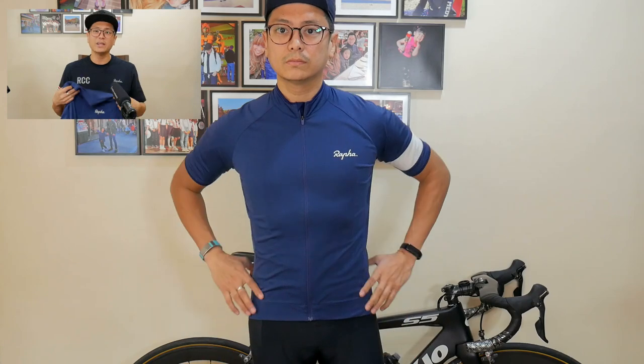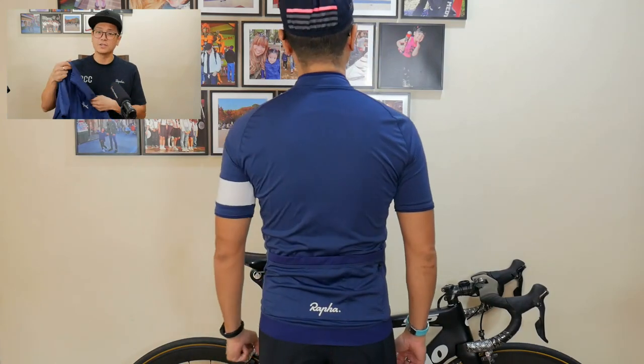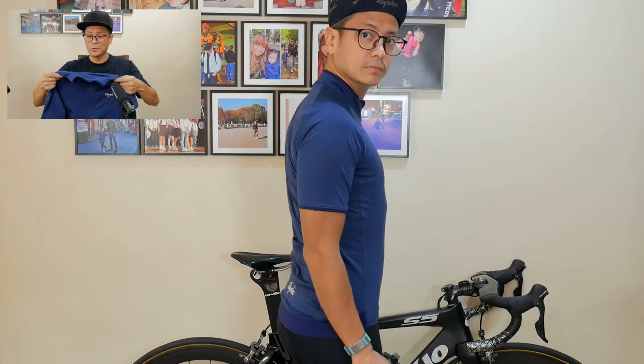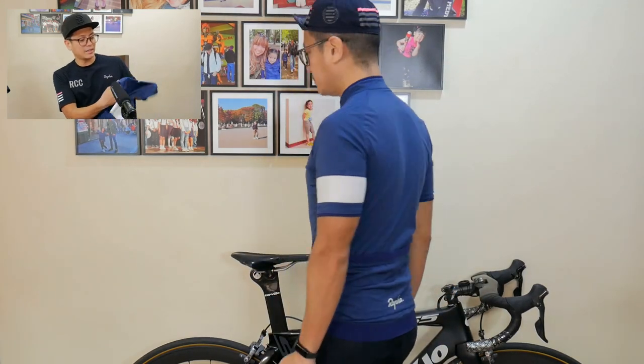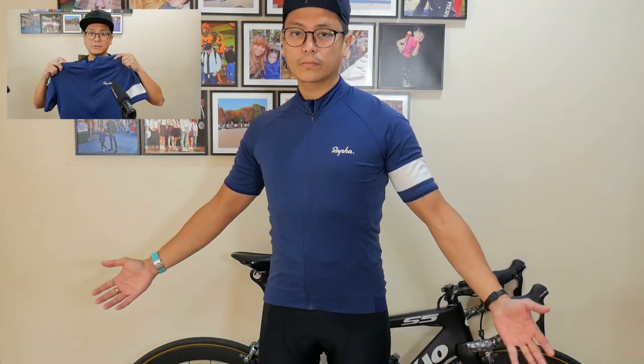Another core jersey — this is the navy marl colorway. It's a beautiful basic blue that goes with any color of bib shorts, any color bike, any color socks. This is one of my older jerseys, and as I've washed it over time, the blue has developed more character. I wouldn't call it faded — it's more like the blue has improved with age. Hard to explain, but it just looks better.